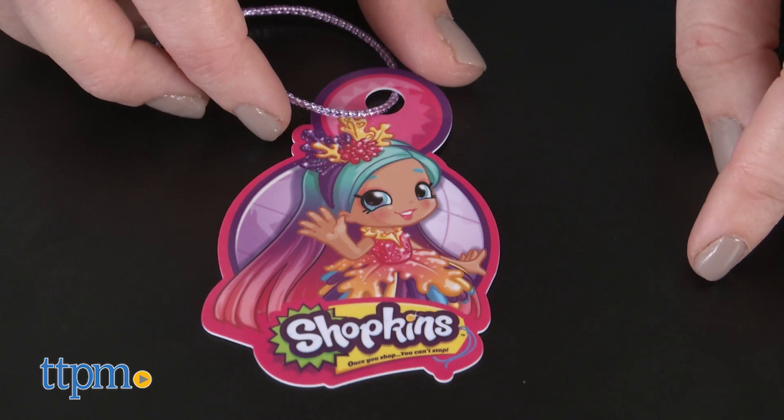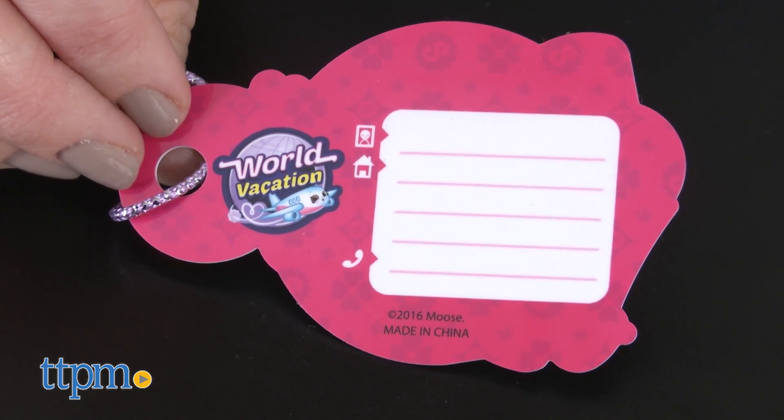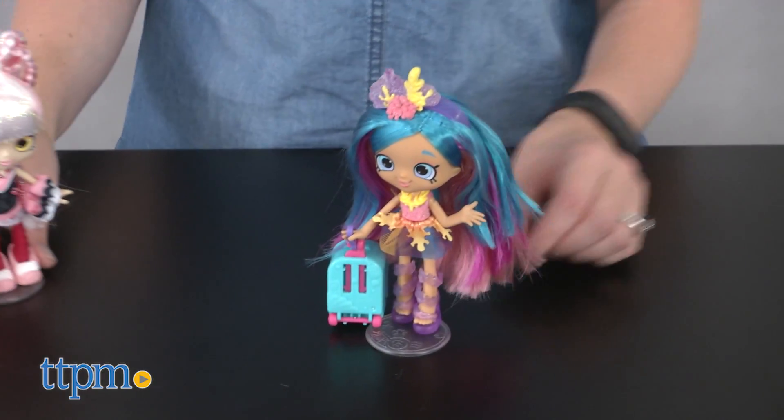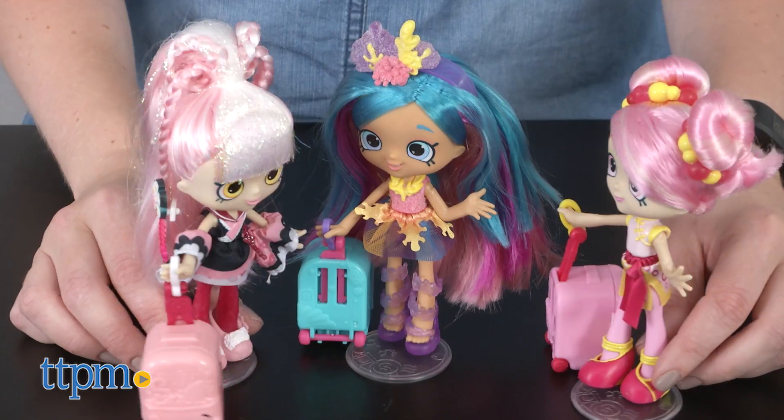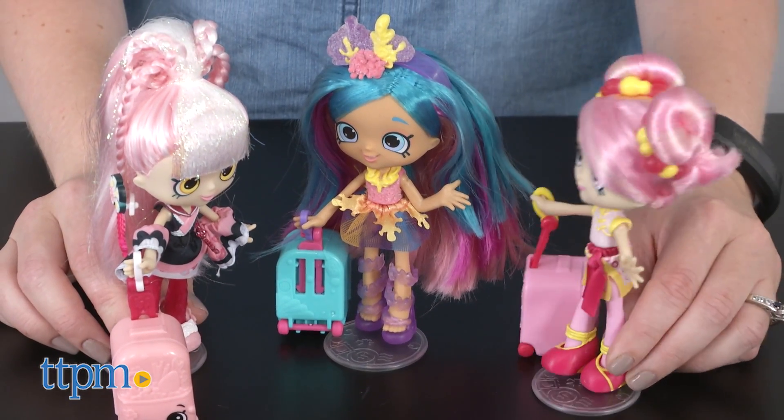includes a suitcase and a luggage tag that kids can really use on their own travels. These dolls will inspire creative storytelling and roleplay for Shoppies and Shopkins fans ages 5 and up. Both the dolls and the New World Vacation Shopkins will be fun for fans to add to their collections.